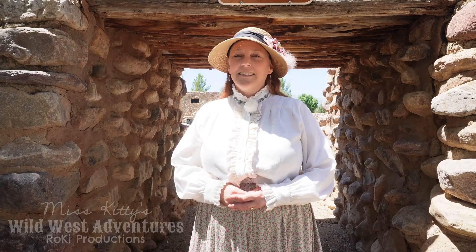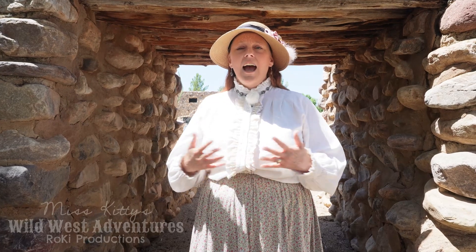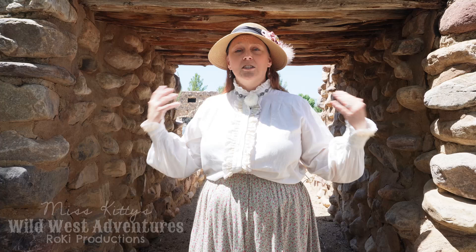Hey hey and welcome back to Miss Kitty's Wild West Adventures. I'm here on location at the Beshpagawa ruins up in Globe, Arizona. What you see behind me is the original entranceway. From what I'm understanding, this area was kind of like a giant warehouse where they would store and trade items, so it was important to have it well protected. Come on with me and we're going to explore Beshpagawa ruins.